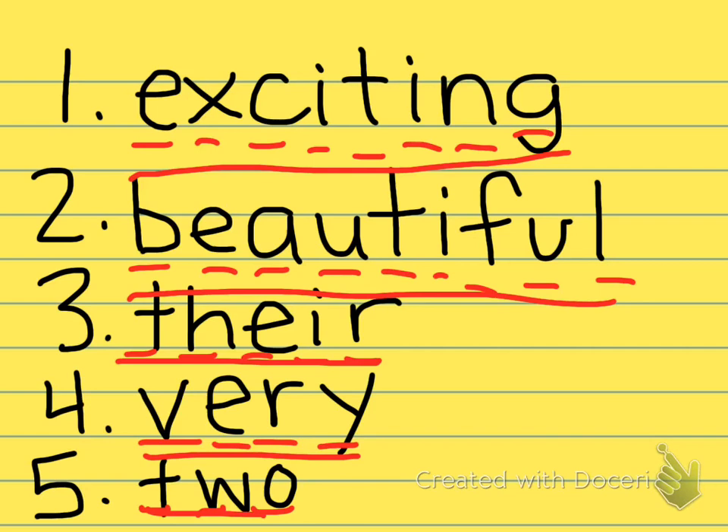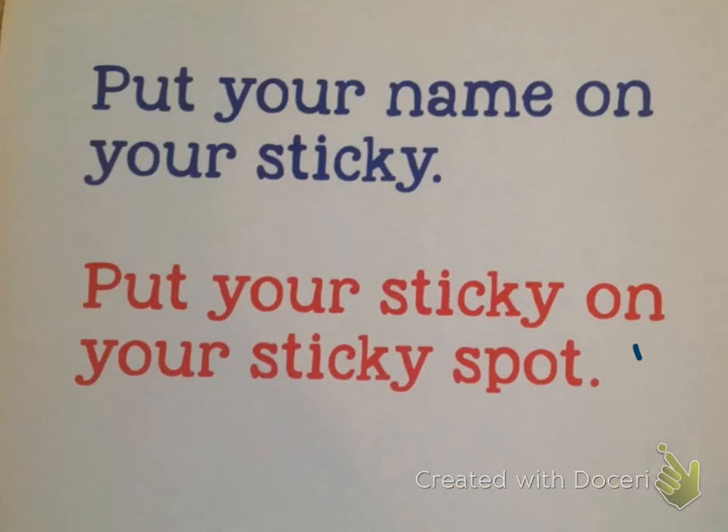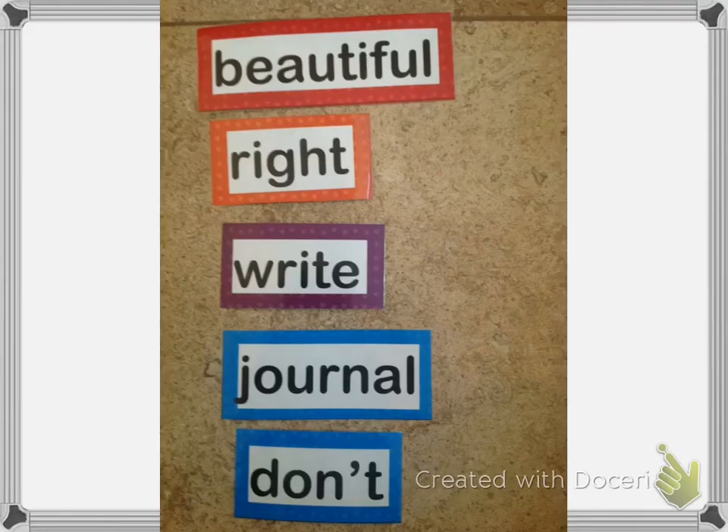I want you to draw the secret image on the back of your sticky note — do it on the back so no one can see it when you put it on the sticky spot. I'll be looking for it. Make sure your name is on your sticky note and put it on the sticky spot. From now on, for the rest of the year, I'm going to be looking to make sure beautiful, right, write, journal, and don't are spelled correctly in your work. Good luck. Bye.